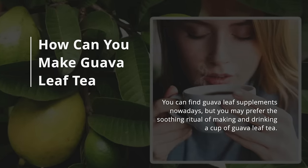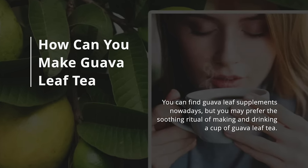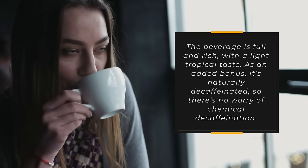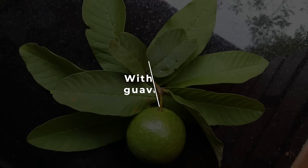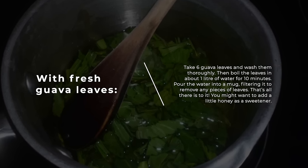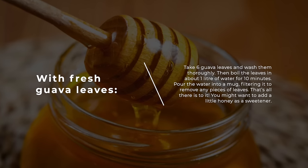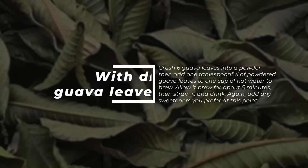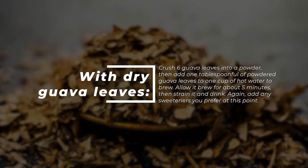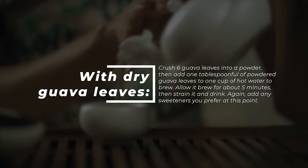How can you make guava leaf tea? You can find guava leaf supplements nowadays, but you may prefer the soothing ritual of making and drinking a cup of guava leaf tea. The beverage is full and rich with a light tropical taste, and it's naturally decaffeinated. With fresh guava leaves, take six guava leaves, wash them thoroughly, then boil them in about one liter of water for 10 minutes. Pour the water into a mug, filtering it to remove any pieces of leaves. You might want to add a little honey as a sweetener. With dry guava leaves, crush six guava leaves into a powder, then add one tablespoon of powdered guava leaves into one cup of hot water to brew for about five minutes, then strain and drink. Add any sweeteners you prefer at this point.